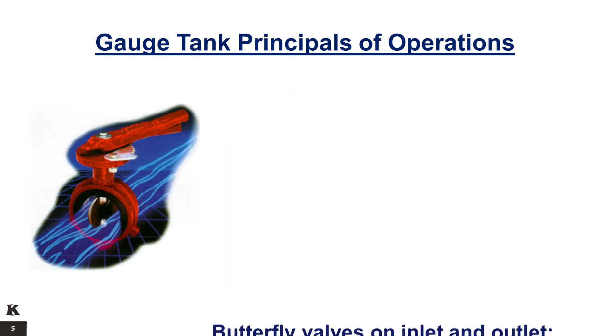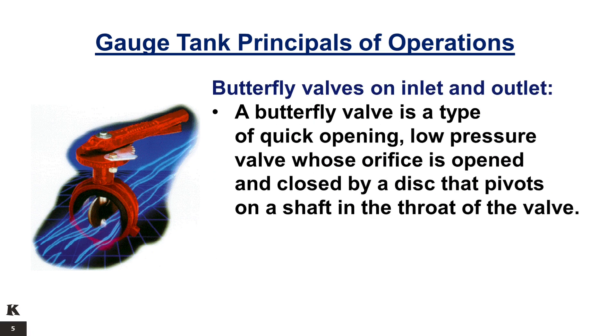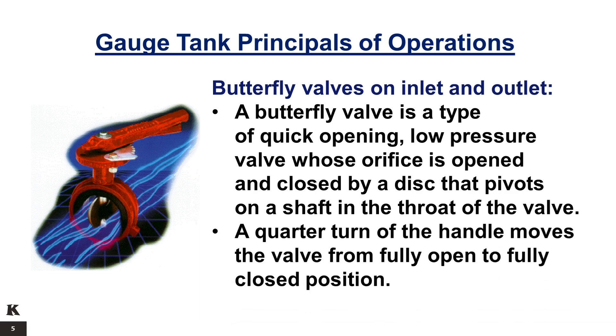The gauge tank is fitted with butterfly valves on its inlet and outlet. The butterfly valve is a type of quick-opening, low-pressure valve whose orifice is opened and closed by a disc that pivots on a shaft in the throat of the valve. A quarter turn of the handle moves the valve from fully open to fully closed position.